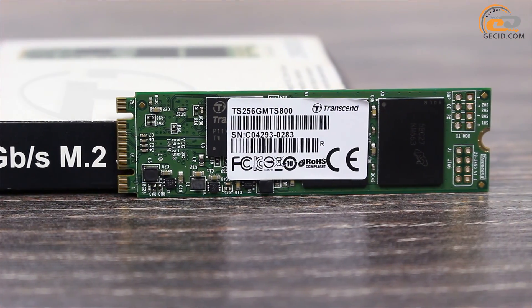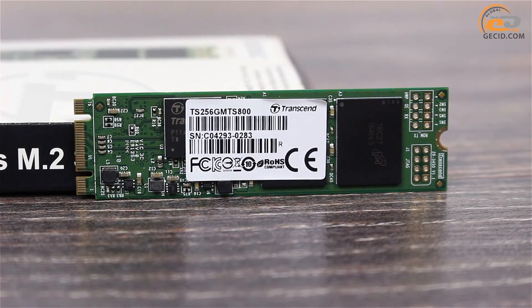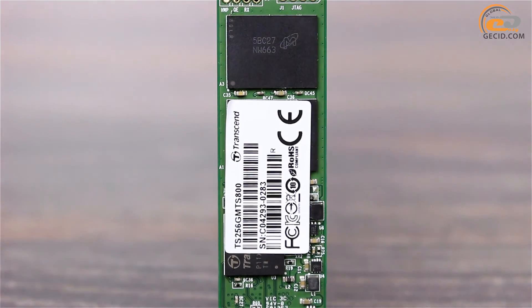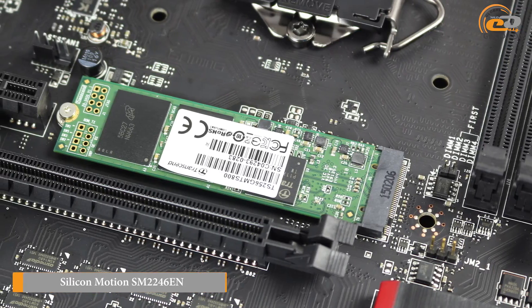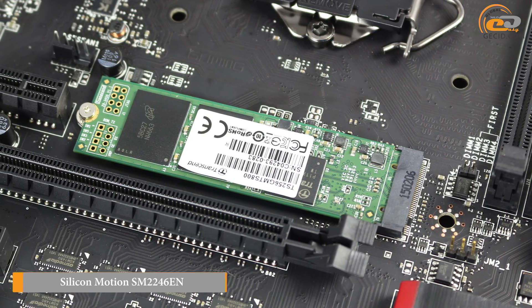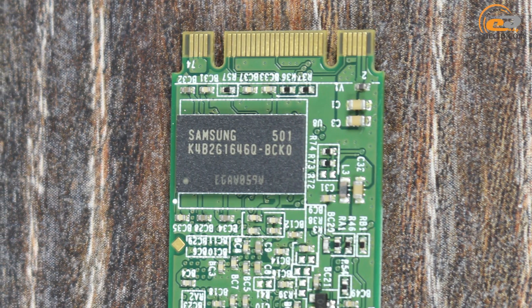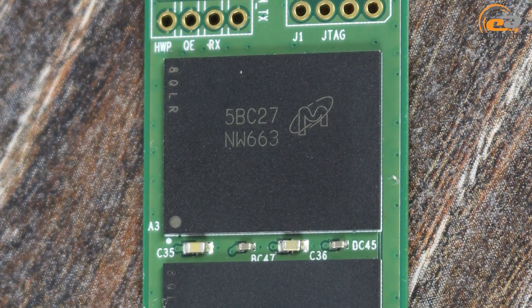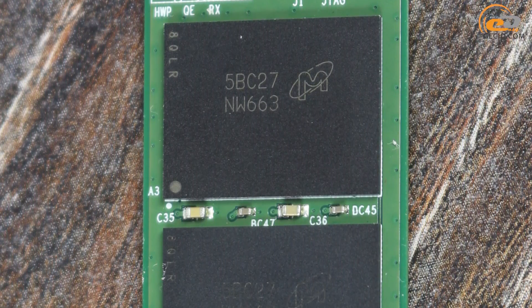The design of the Transcend MTS-800 doesn't feature anything original, since virtually all solutions in this format look identical — a small circuit board with soldered components and a sticker with service information. The controller is a Silicon Motion chip relabeled under the name Transcend TS6500. Cache memory is based on Samsung DDR3 with a capacity of 2 GB. The memory consists of four Micron V663 chips with a capacity of 64 GB each.